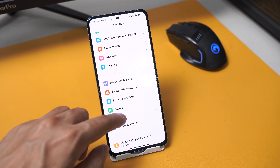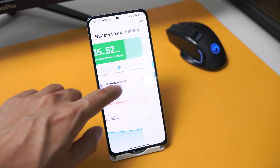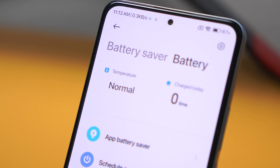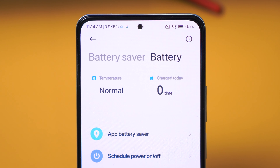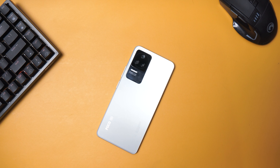Did you know that in the battery settings, you can check the number of times you charge the phone in a day and its current battery temperature? It's not a new feature, but Poco did change the temperature indicator. So instead of giving a specific value in degrees Celsius, it now says whether the battery is cool, warm, or hot. Some might not like it, but I think it makes it easier for most people to understand the condition of the battery.